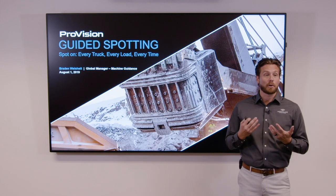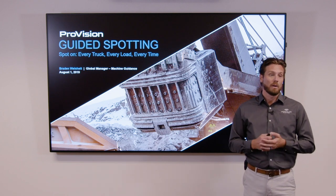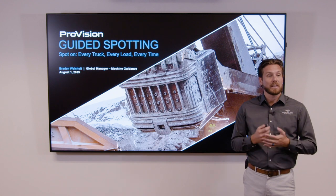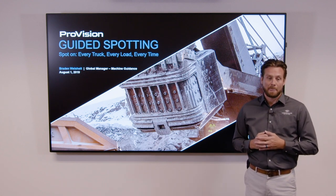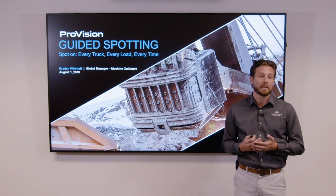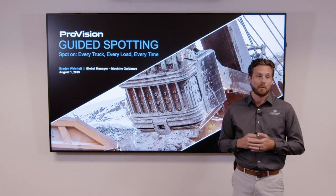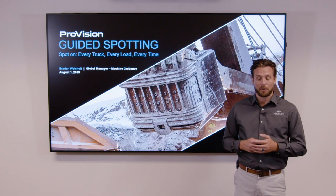The webinar is being recorded and we will be putting everybody on mute now, everyone except for me as the presenter, so there shouldn't be any interruptions. If you had a colleague or someone that you wanted to share the presentation with, don't worry because we're recording it today and it will be posted on the Modular Mining website in the next few days for you to share internally throughout your organization.